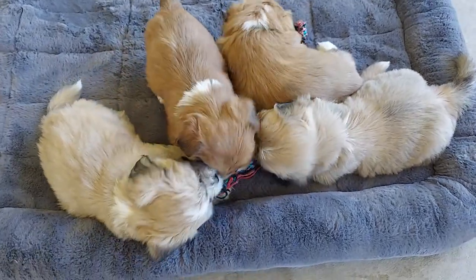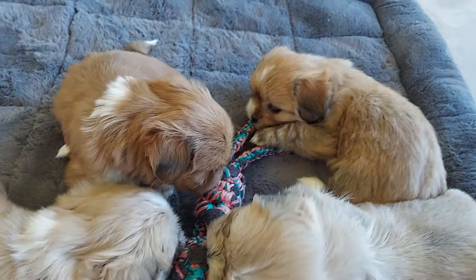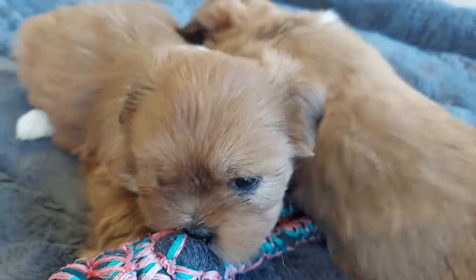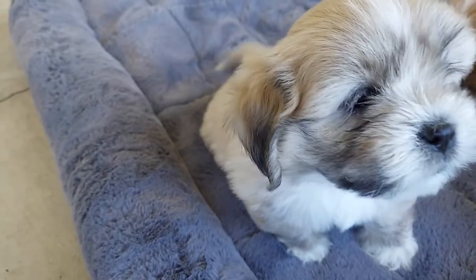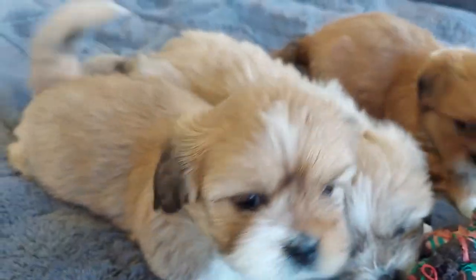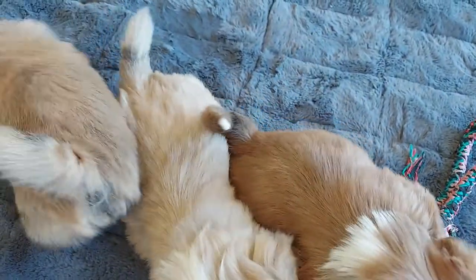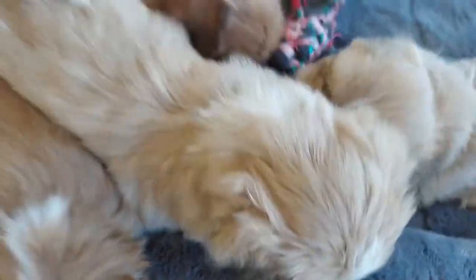This is my Little Rascals litter, y'all. If you have a comment or want additional information about how to reserve a puppy, all the boys are available. Let's do a roll call one more time: this one is Alfalfa the reddish, this one is Spanky, this one is Buckwheat, and over here is Stymie. They will be old enough to go to their forever home July 6th. Hit me up in the comments section if you need additional information on how to reserve a puppy. Leave me some comments and we will see you next time. Ciao!